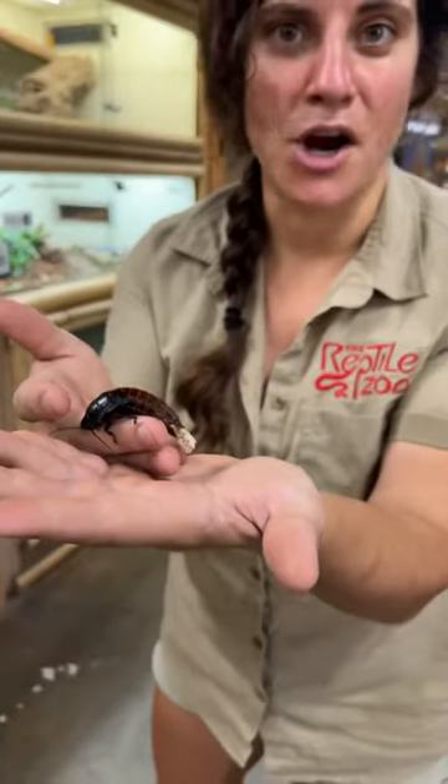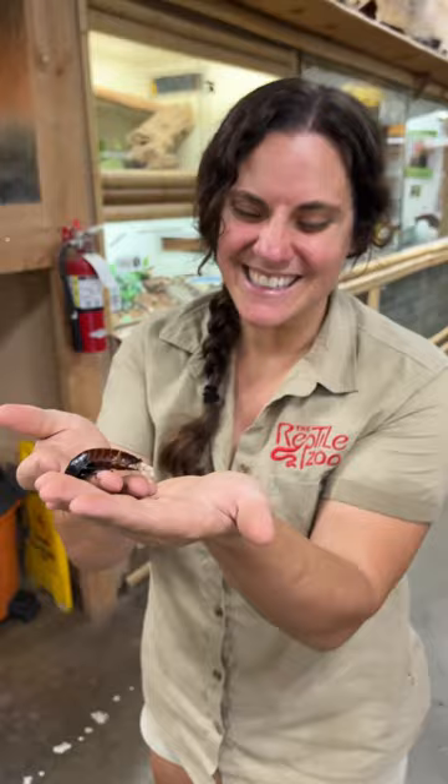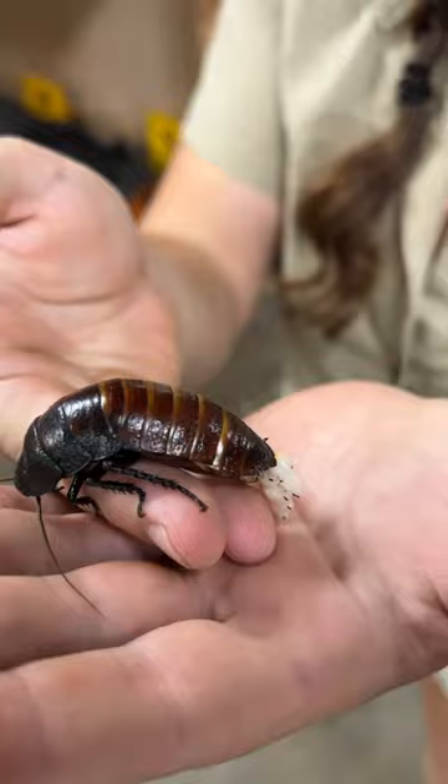This is a Madagascar hissing cockroach. See what's coming out of her? She's actually having babies right now. You can kind of see them starting to even move around a little bit. Ew, gross! So those are just little baby cucarachas — just baby cockroaches. But she's literally right in the middle of birthing them.